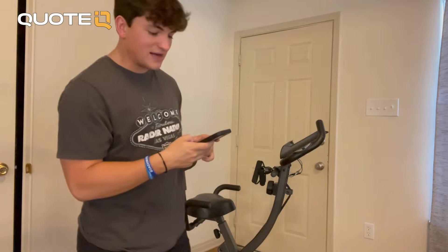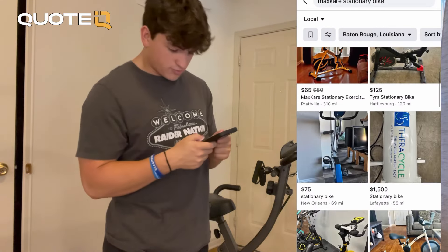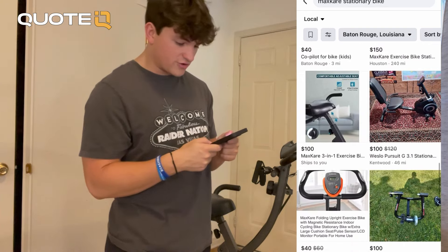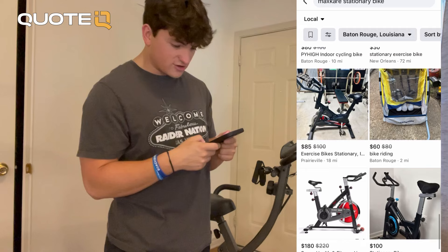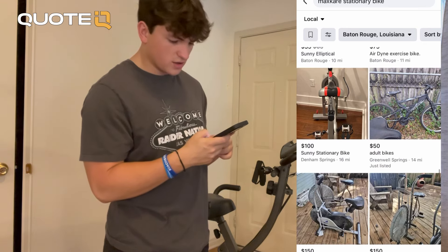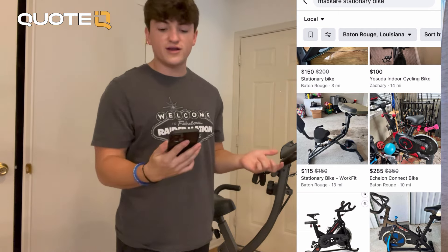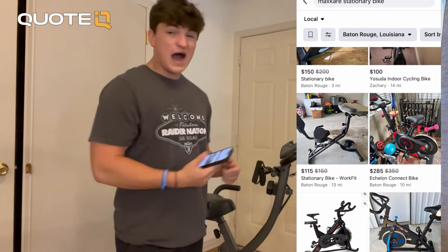Next is going to be pricing. Your pricing is going to be super important because the higher you have your product, obviously people are probably not going to message you, especially if you're trying to move stuff through really fast. So they have one right here for $175 — it's a little nicer than the one I have. Mine is probably an older one. They have another one for $100, $80, $85, $100. So we know that we're kind of in that $70 to $100 range. I'm probably going to shoot for $110, and I expect somebody to shoot back a lower price.